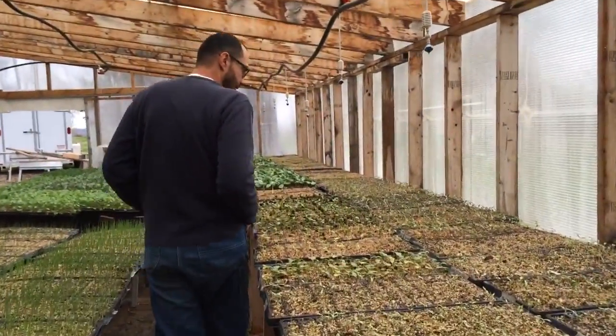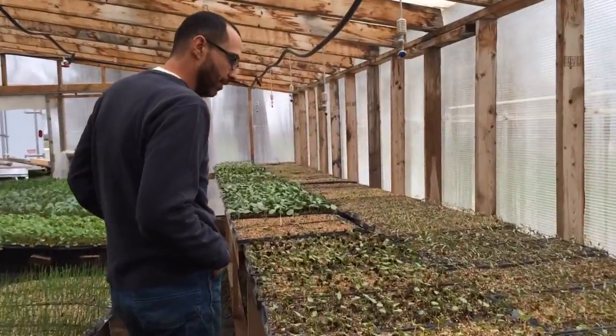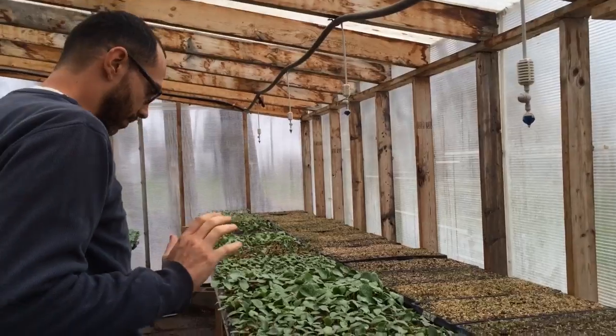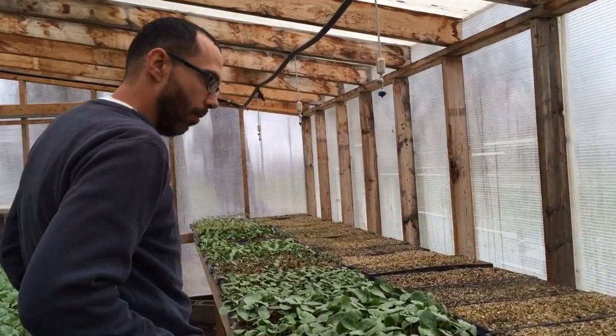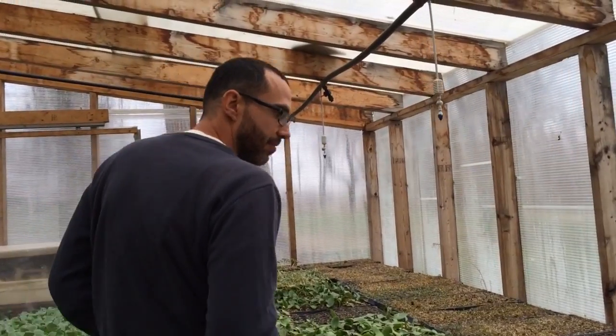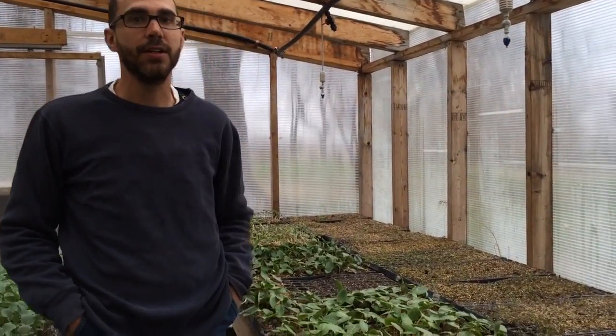Lots of really cool things in the cucurbit family as well. The Klondike Blue Ribbon watermelon — we're going to do that one again this year. It's got the highest brix or sugar rating of any watermelon. I'm trying a couple new things with the melons too. Magna Fienza is a really, really good cantaloupe.